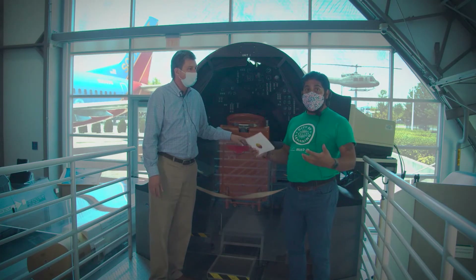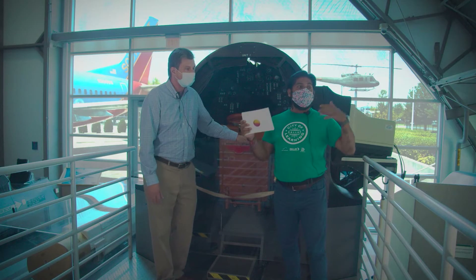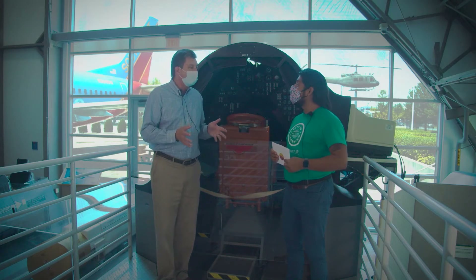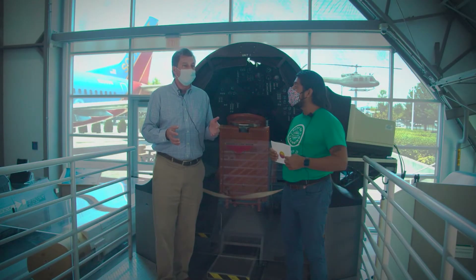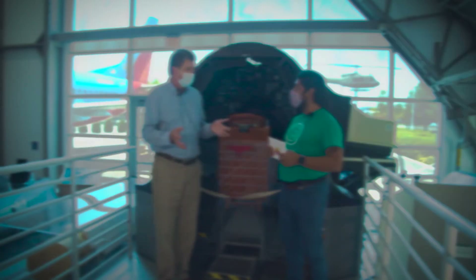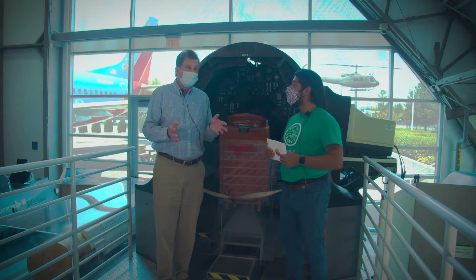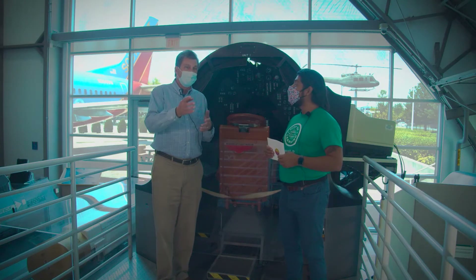We're here in the Frontiers of Flight Museum, and this wing actually holds multiple simulators. One of the first commercial simulators was built by a man named Edwin Link — L-I-N-K. He wanted to fly but didn't have the resources, so he tried to teach himself to fly on the ground. He built what they call the Link trainer, which became very successful during World War II — almost all American airmen trained using it. We have a version of it here.